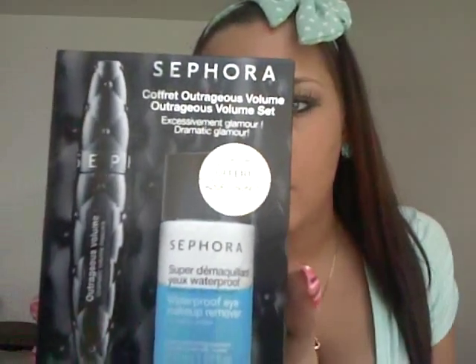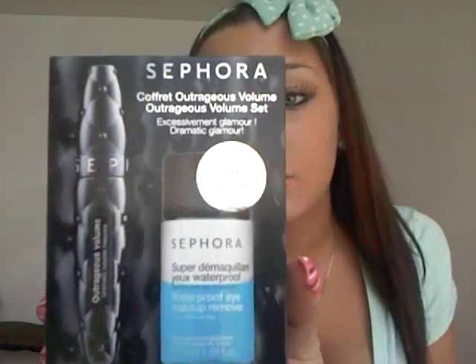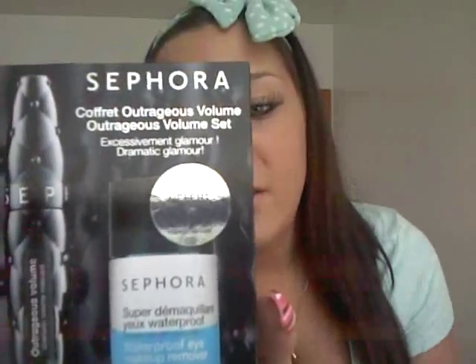This is the Outrageous Volume set. What you get is the Outrageous Volume Dramatic Mascara, and then you also get a waterproof eye makeup remover.